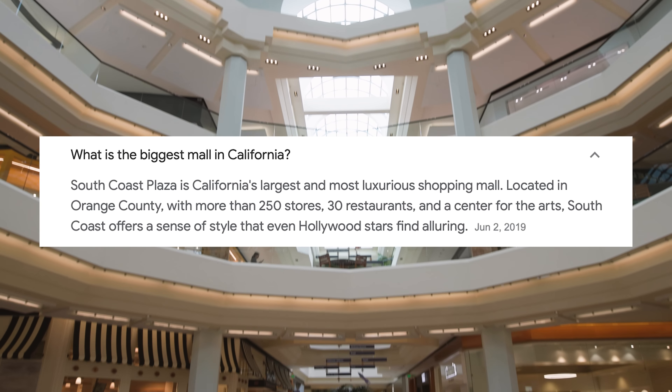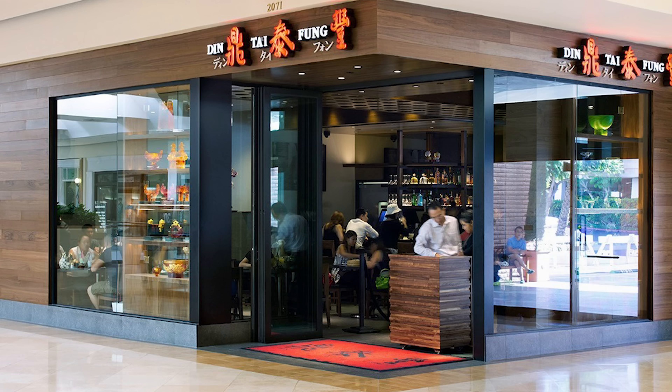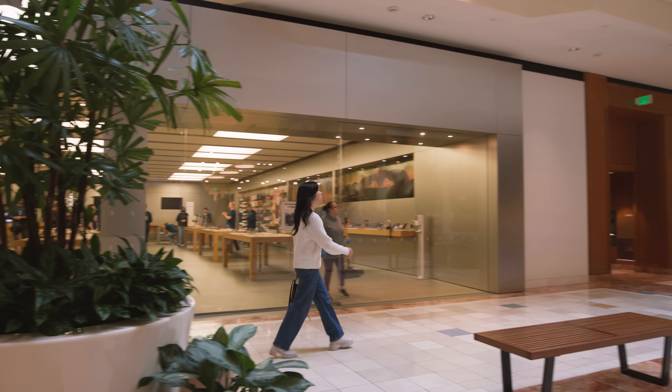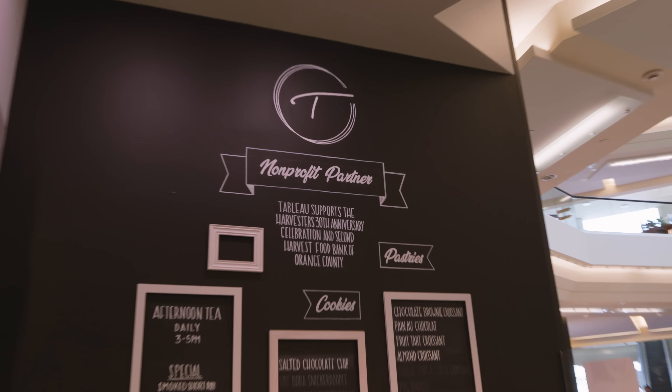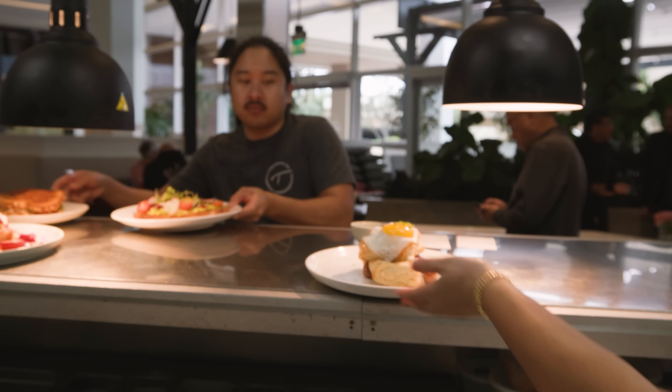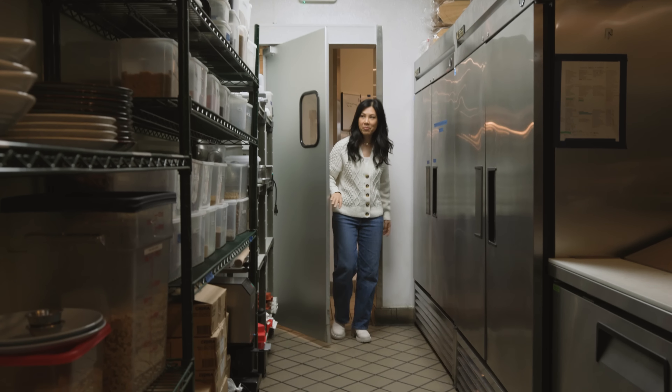This is South Coast Plaza. As one of the largest and most luxurious shopping centers in America, you won't be able to find a food court here. As I was wandering around, I came across a restaurant called Tableau, which features a lot of Asian fusion items on their menu — exactly what I cook. So that basically qualifies me to snoop around in here, right?